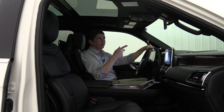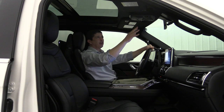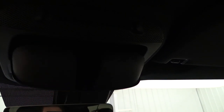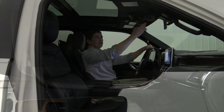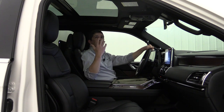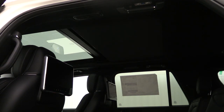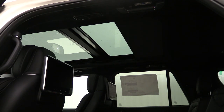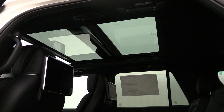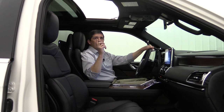On the overhead console there's a small mirror you can flip down to see passengers in the back, plus a sunglass holder. Controls for the panoramic vista roof are up here as well — it has a power sun shade that can be controlled from the front or the rear. The power moonroof opens completely for a full view to the sky. It's a large moonroof that opens quite nicely.